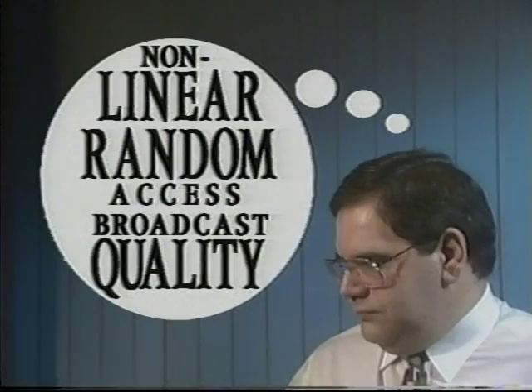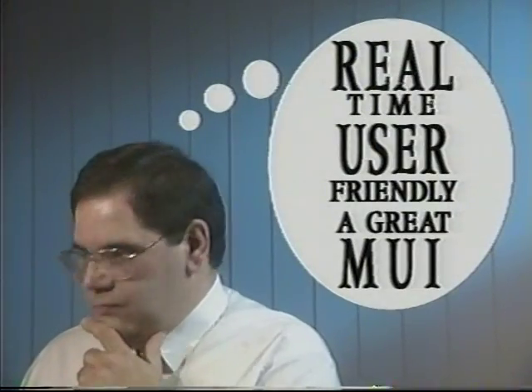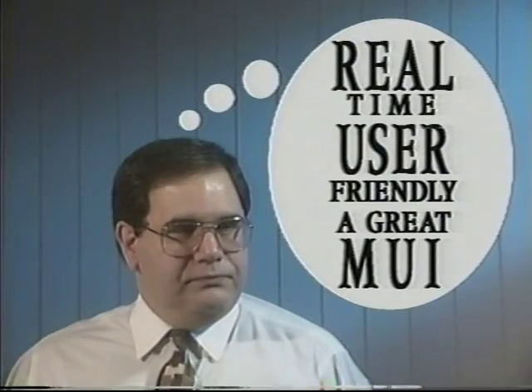If we get the technical side right and the price right, we could do this. The competition has its weak points, and it looks like the market is about to explode. Gotta find Mike Brinkman.